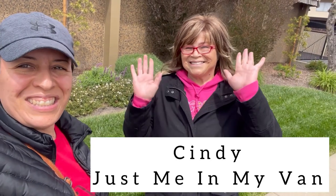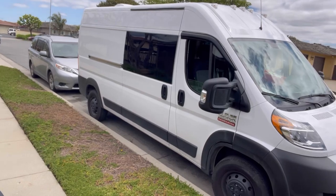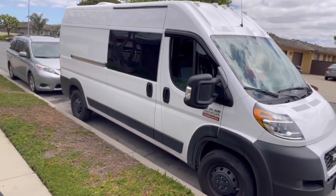We've got a special tour for you - this is Cindy. Everybody knows her as Just Me and My Van. Check her out on YouTube - I'll leave her info down in the description and pin a comment. She has a 2021 Dodge Ram ProMaster 2500 high roof. It is nice - let's give you the tour!